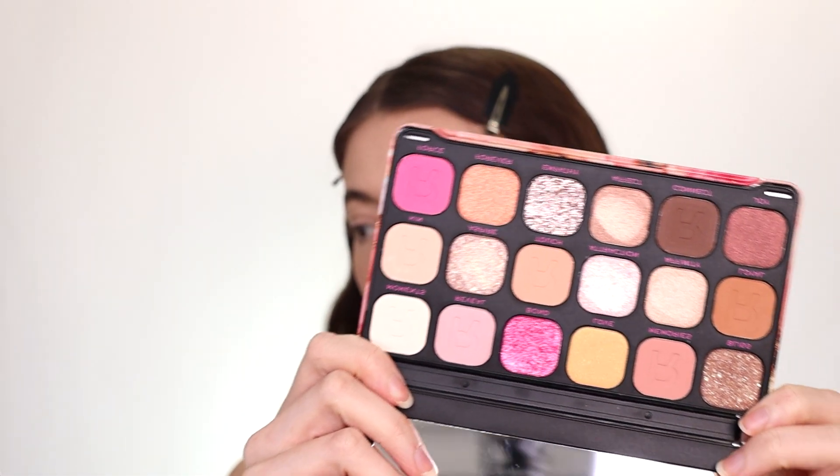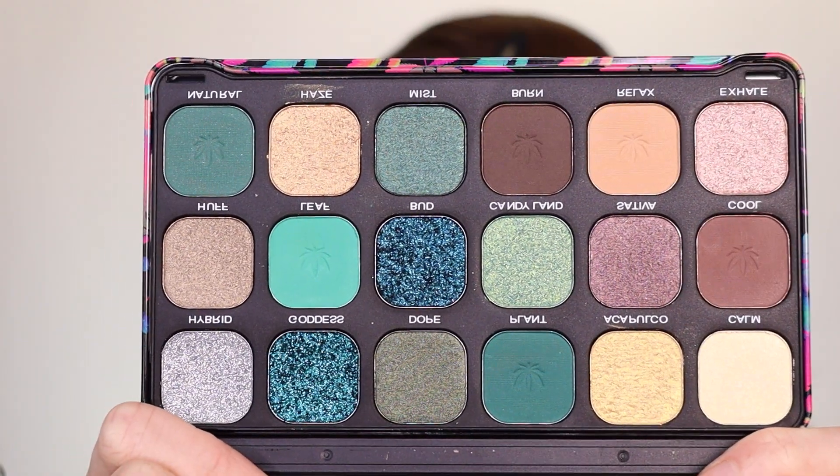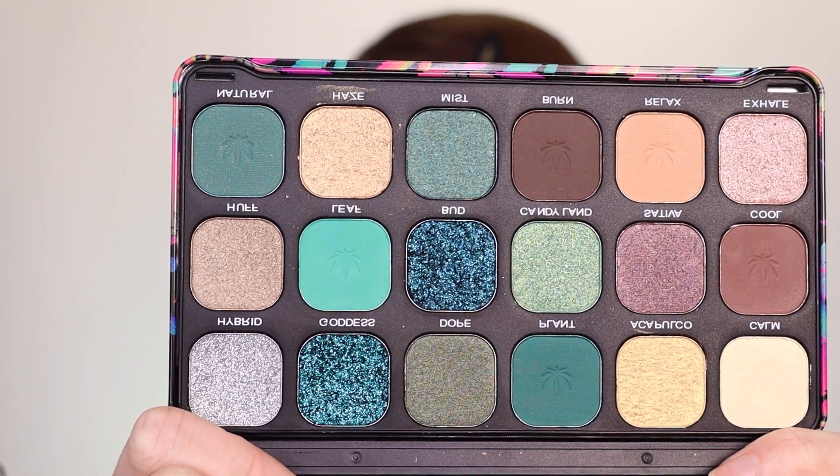I'm super interested to see how the brow glue wears throughout the day. For the eyes I got two brand new Makeup Revolution palettes. The first is called Forever Flawless — lots of beautiful everyday pinky shades. I also got one called Chilled, which is infused with cannabis sativa seed oil, which sounds really cool. It has some grays and purpley kind of colors — super beautiful.